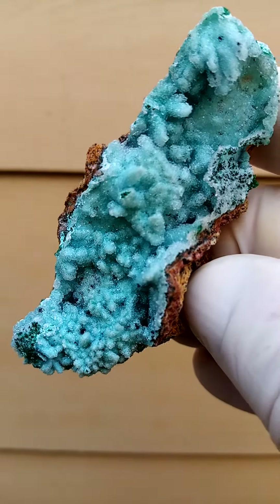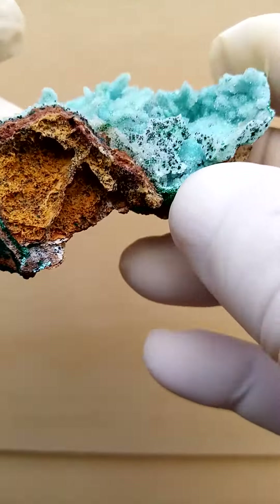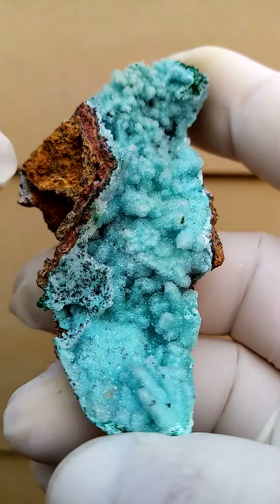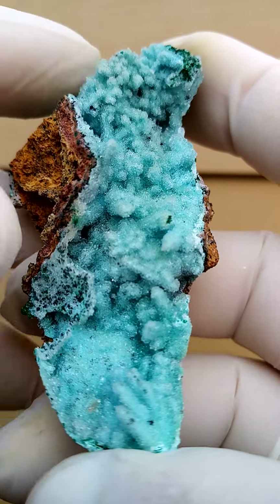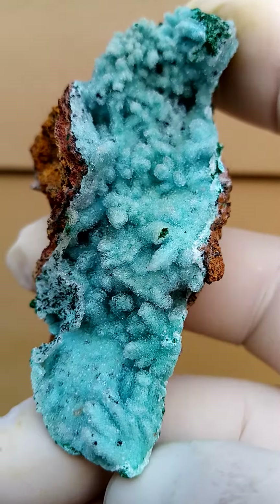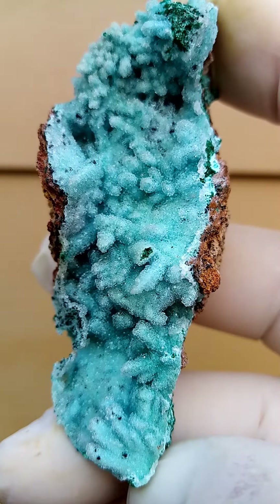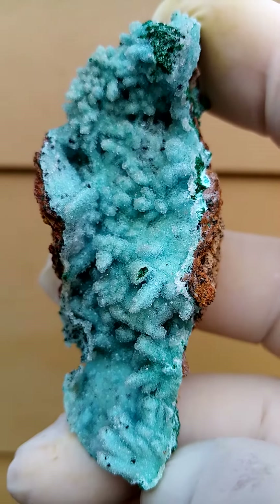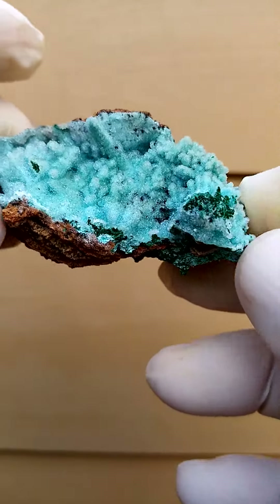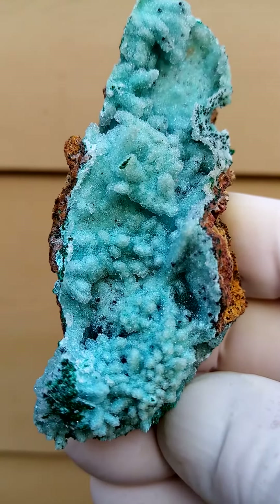Almost geodes in this one from Tenke Fungurumu in the Katanga, with a touch of matrix at the bottom. When you look at the cross-section you'll see traces of — I actually think this one could be from Mashamba West — where you'd have a thin crust of almost a Chalcedony quartz with a very thin layer of Chrysocolla over it, in some cases forming little stalactites and stalagmites.